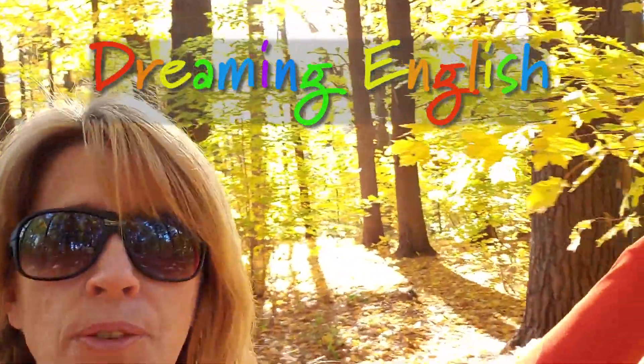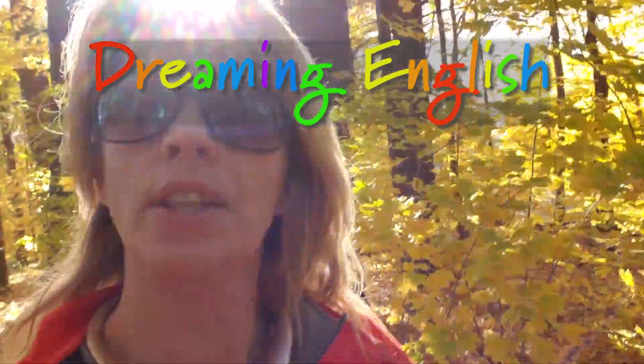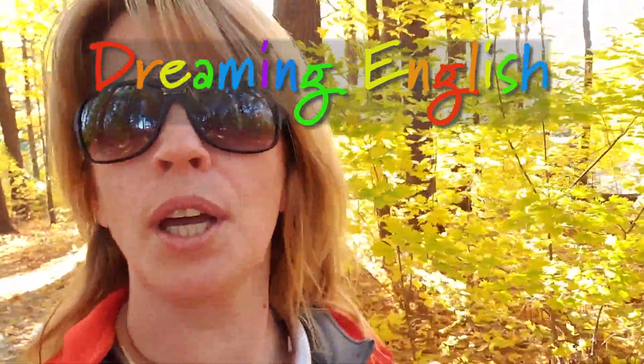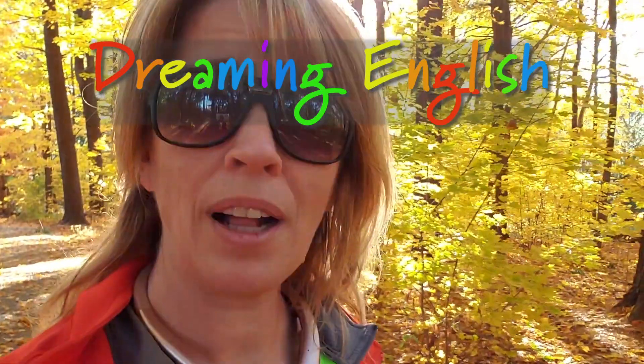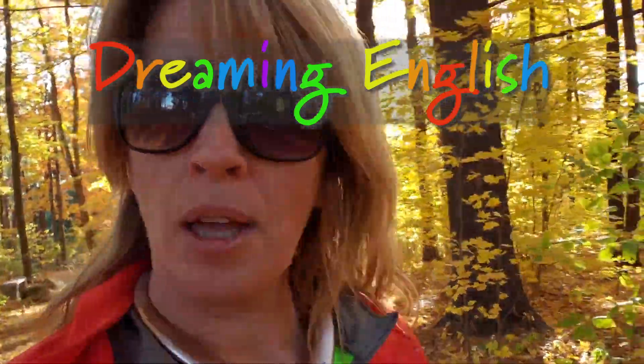Hi, I'm Rochelle from Dreaming English and today I'm going to tell you about all of these beautiful trees you see around me and the beautiful different colors that you can see — they're changing from green, the color of my shirt, to orange, to some darker colors as well. It's just such a beautiful time in New England, in Massachusetts, where our trees change from green to orange and red and yellow. Are you ready? Let's go!